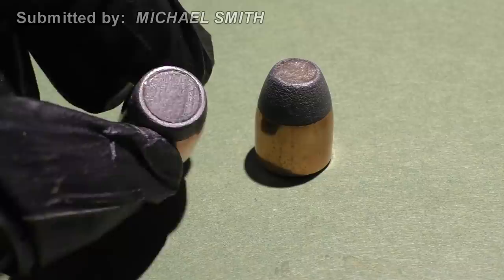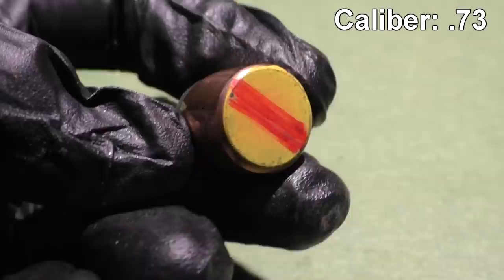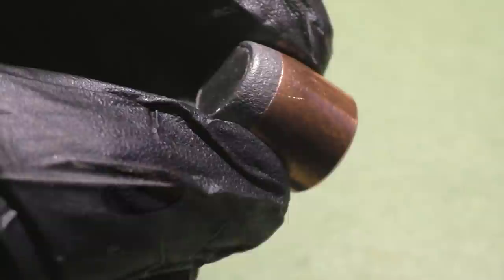The first type is a 73 caliber massive semi-jacketed hollow point with a weight of 716 grains. The second type, also 73 caliber, has an even larger hollow point cavity, and both of these bullets are filled with ferrocerium. We'll be driving these monsters over 1600 feet per second.